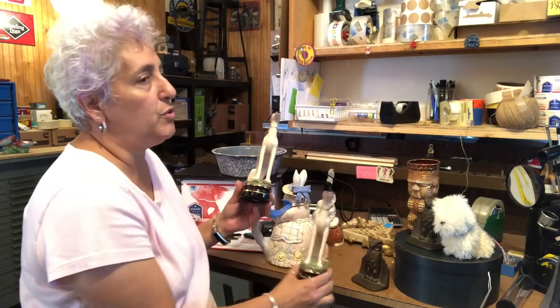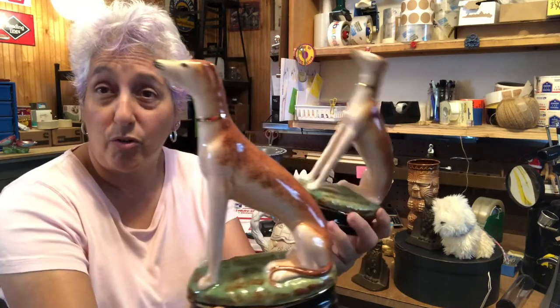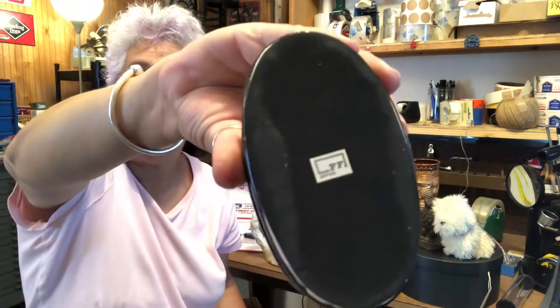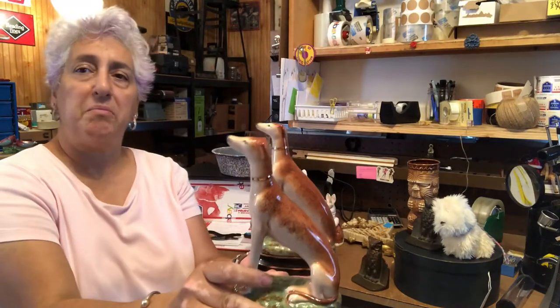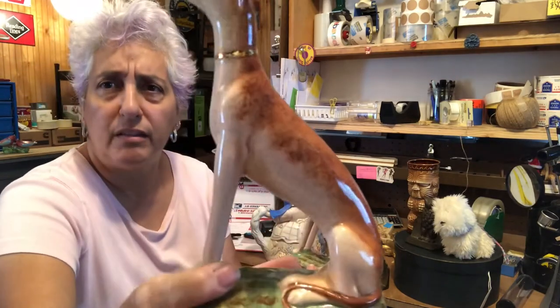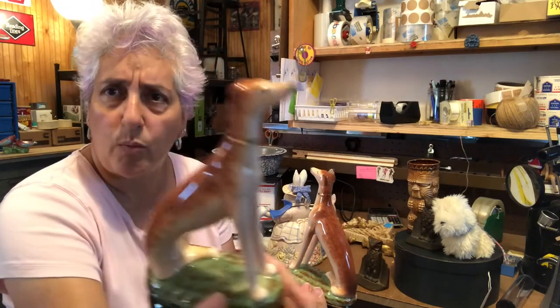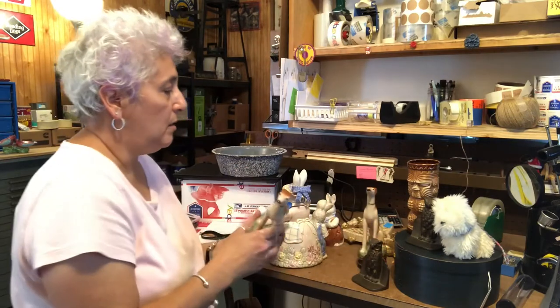Next up, a pair that really caught my eye — super cool greyhound or Great Dane figurines, whatever you think they are. There's a pair of them. They are Fitz and Floyd, marked on the bottom F&F Japan. They're about eight inches tall and really cool looking with nice detail, some crazing, and no paint wear, chips, or cracks — very nice.